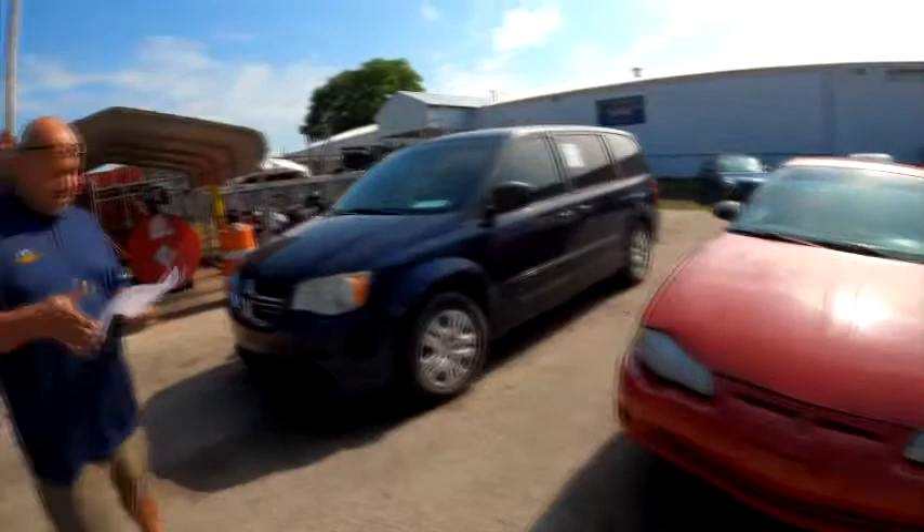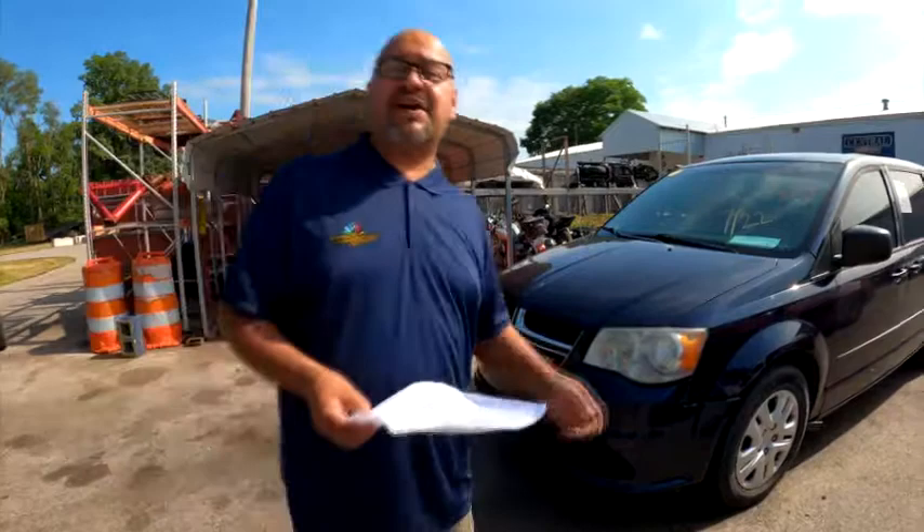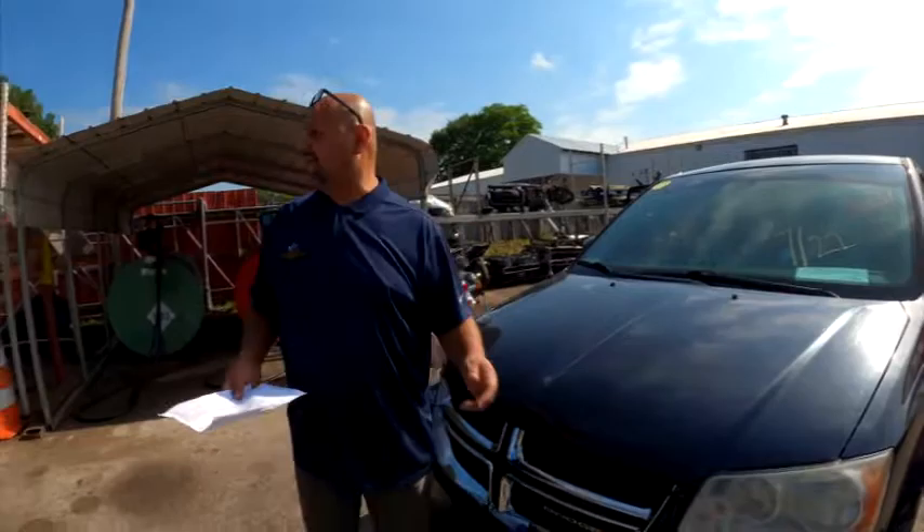Now, this van — they just stuck this in on me on this one. What number is this? 15? What's the story with this one, Elena? It's a 2014 Caravan. So this was a driver when he got pulled over — pretty decent vehicle. We got keys for this bad boy, so you'll be able to drive this one away.